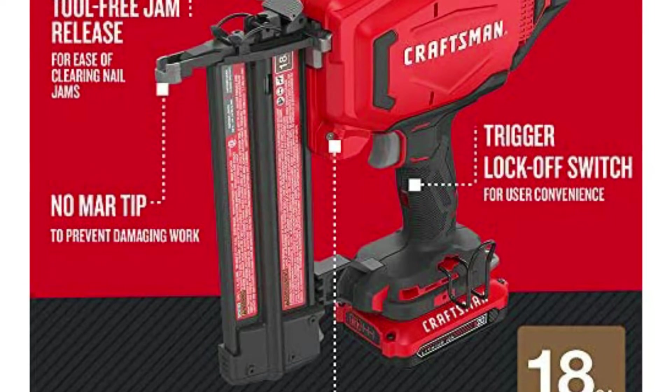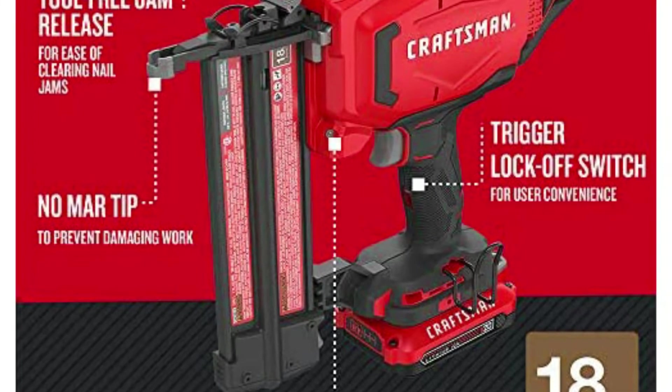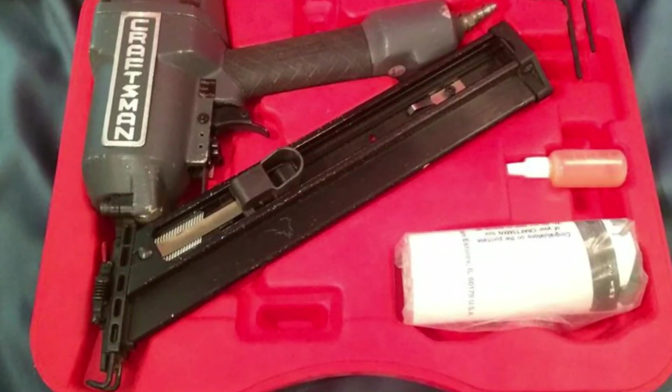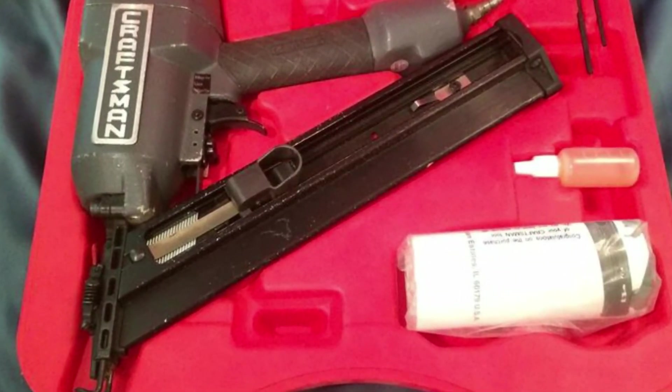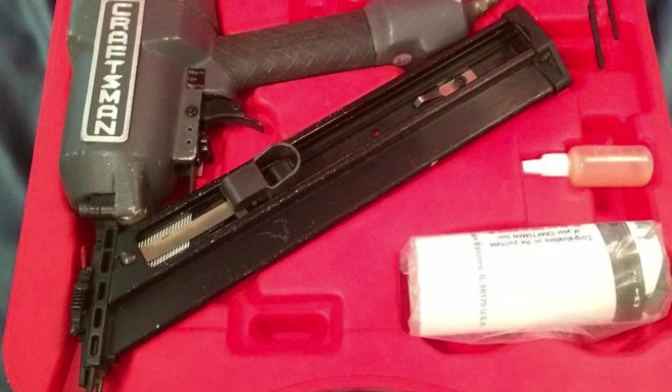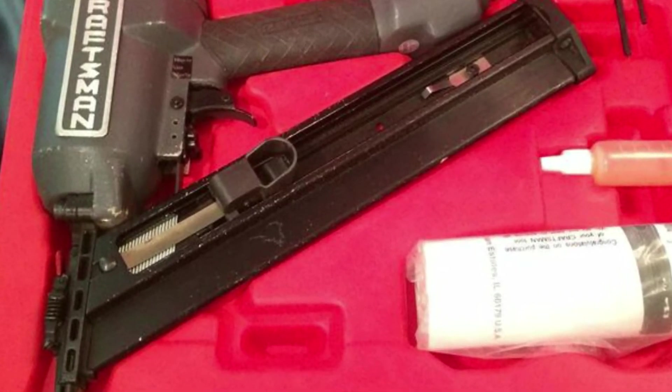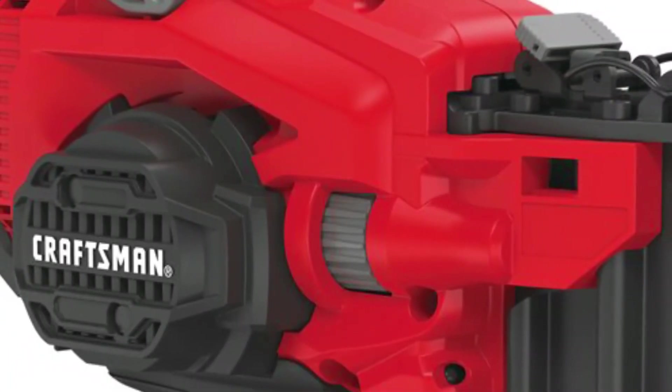The Craftsman V20 Cordless Brad Nailer Kit 18 GA CMCN618C1 will not disappoint customers in terms of quality. It lets you go cordless and gives you the freedom to move freely while working. You can work more efficiently in less time as you don't have to pull a heavy air compressor or work within the perimeter of a hose. Its powerful motor delivers consistent firing power similar to pneumatic brad nailers in various weather conditions and materials.